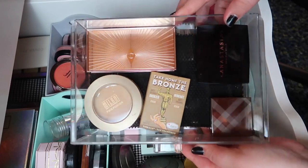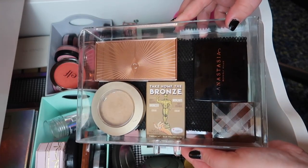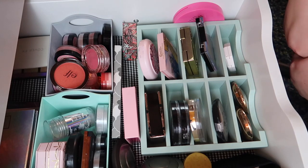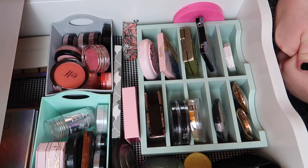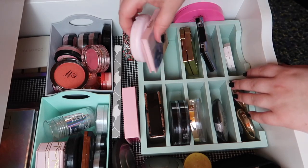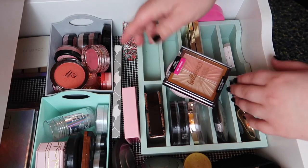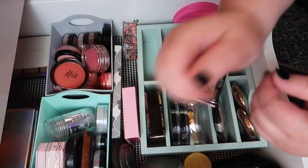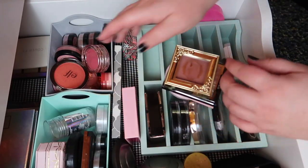Alright, into the Alex drawer. Do I want to start with highlighters or blushes first? Let's go with the blushes. I think I split this down the middle exactly — half blush and half highlighter — so let's go through the blushes first.